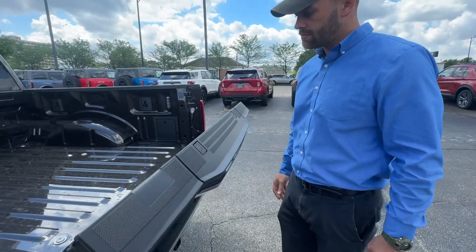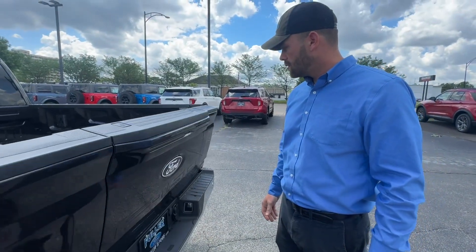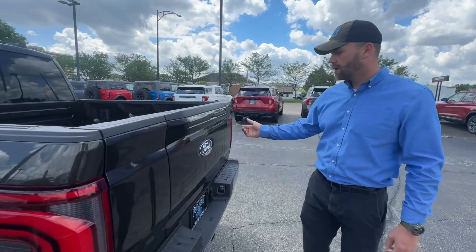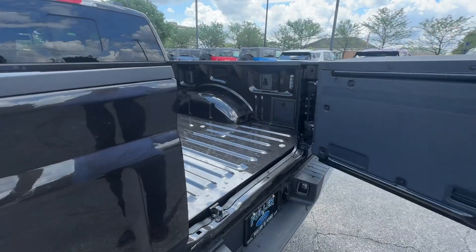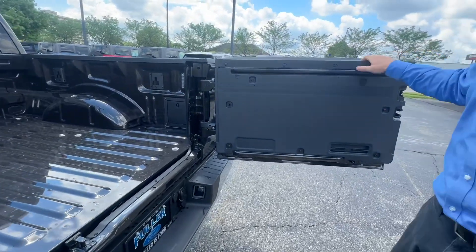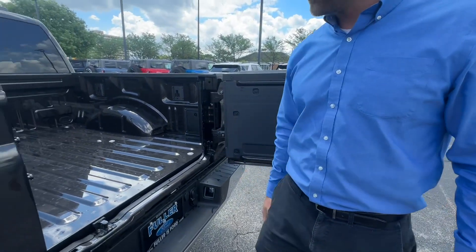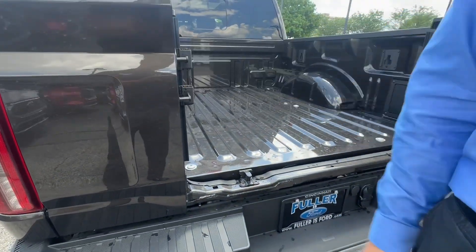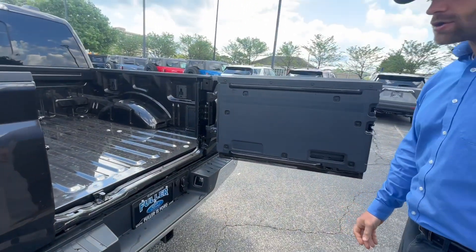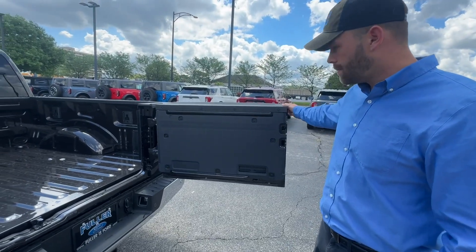This one has the automatic lift function. The Salaria trim level has the latest and greatest — didn't know how I'd like this, but it's pretty slick. It's got a heavy-duty hinge over here and three locking points, which I think is really important. So if you do have something on the tailgate, you're not going to have a trap door, and then everything closes right back up.